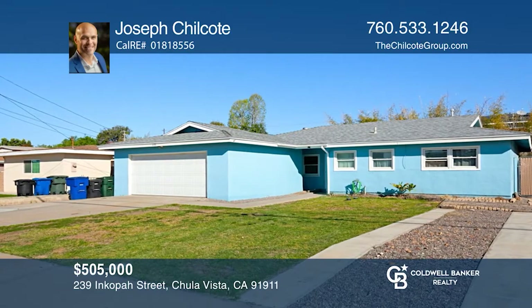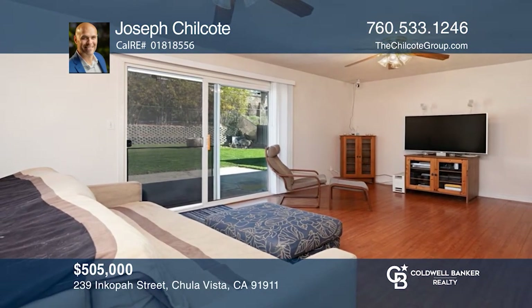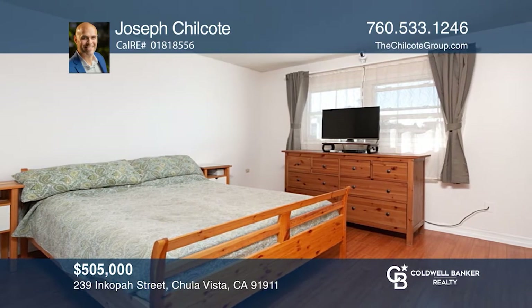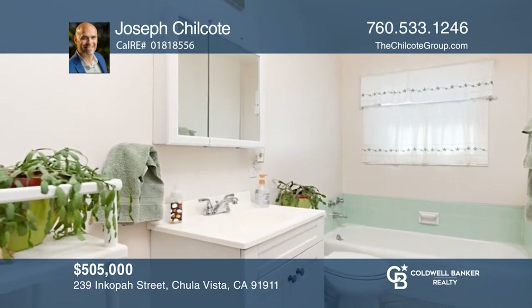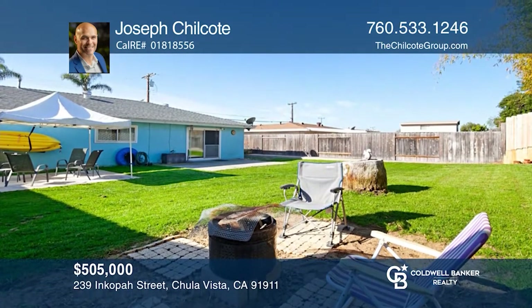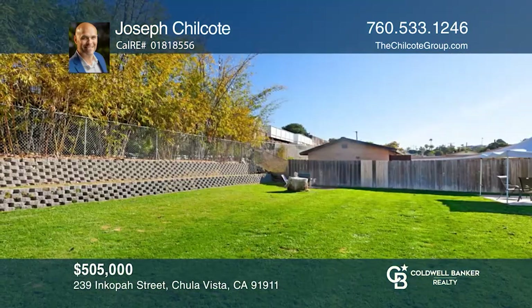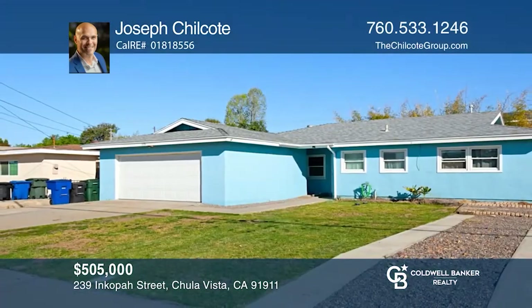Looking for a little piece of Americana? Welcome to this well-maintained and adorable home on an extremely large lot, allowing you plenty of room to grow. With three beds, two full baths, and just over 1,100 square feet of livable space, this home offers a lovely kitchen, updated windows, floors and paint, and a retro bathroom. Outdoor living is made enjoyable with a back patio prepped for a jacuzzi. Do not miss out on this small slice of heaven. Contact Joseph Chilcote for more details.